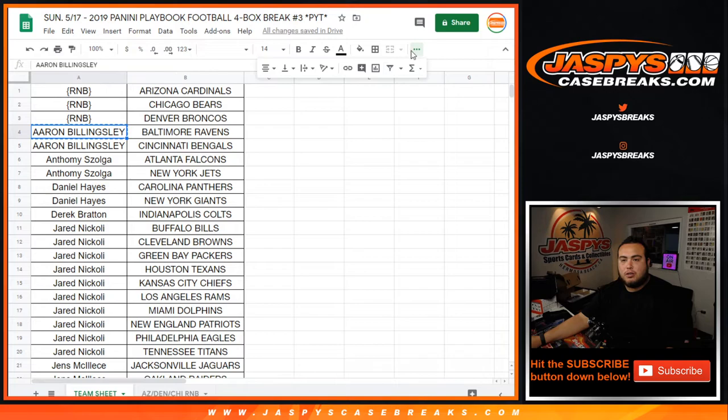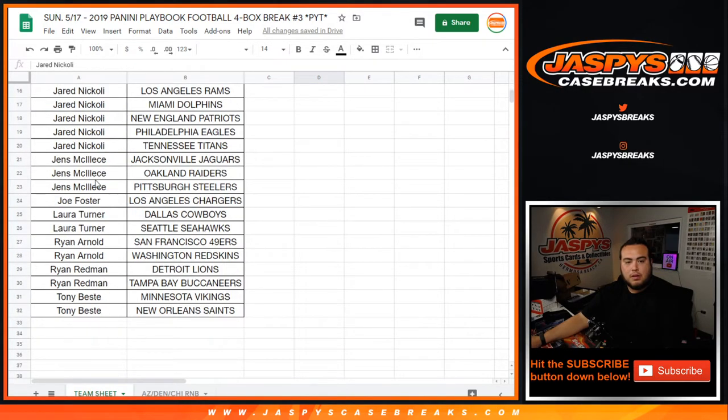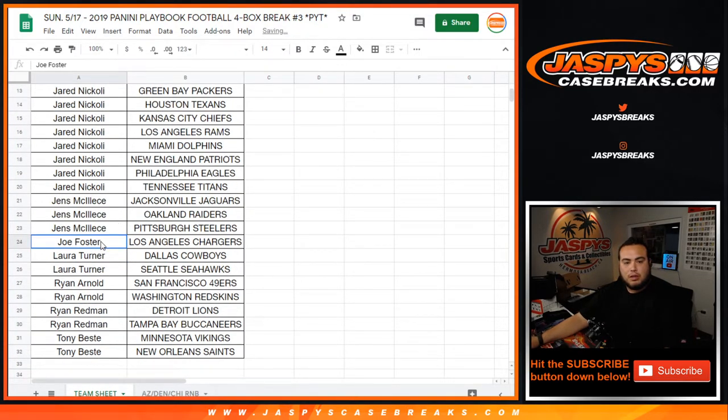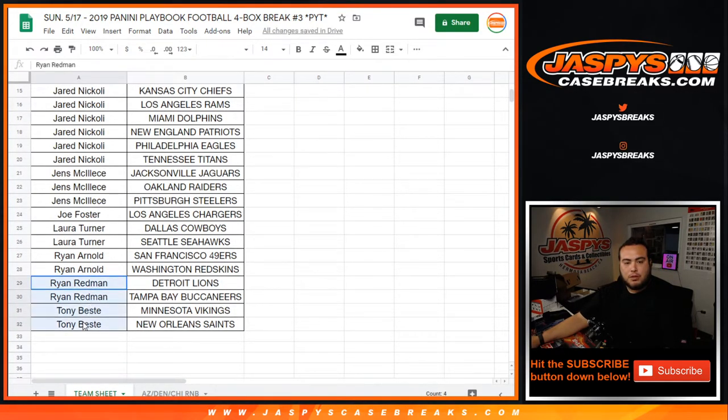Aaron, you bought two teams, you get one entry. Anthony, you bought two, you get one entry as well. Daniel, two — you get one as well. Derek, you only bought one. Jared, one, two, three, four, five, six, seven, eight, nine, ten — you're gonna get five entries. Jen, you got one, two, three — you had to get four to get a second entry, so you're only gonna get one. Joe, Laura with two — you get one. Ryan Arnold with two — you get one. Ryan Redman, Tony — getting one each as well.